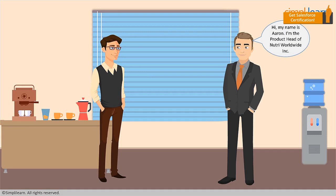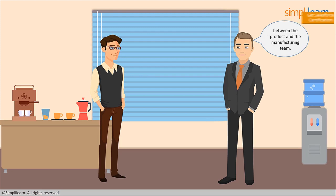Hi, my name is Aaron. I'm the product head of Nutri Worldwide Inc. My team has to work closely with the manufacturing team. Recently, we've been receiving bulk orders and that's when problems started. While performing a random audit, I found that there is a serious lack of collaboration between the product and the manufacturing team. When I discussed this with our tech team, they suggested that we install Salesforce to overcome this.